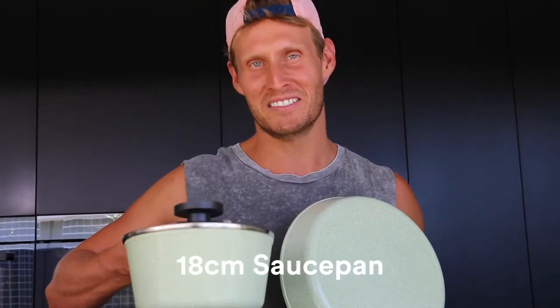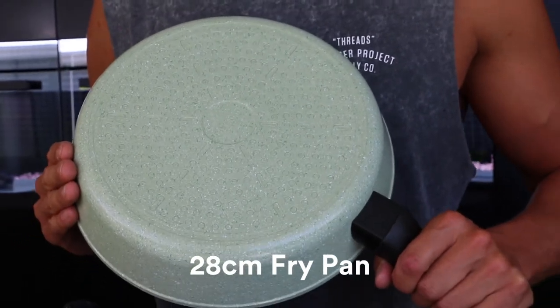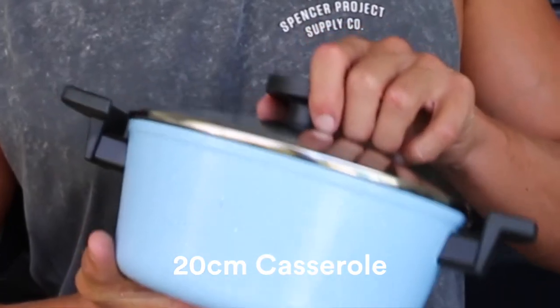You'll get this awesome 18cm saucepan with glass lid and this amazing 28cm fry pan. It's got an all-natural Ecolon nonstick ceramic coating, and this is the beautiful blue 20cm casserole dish.